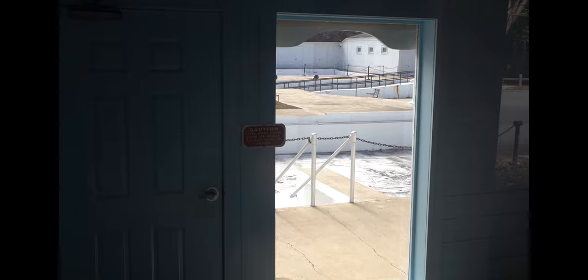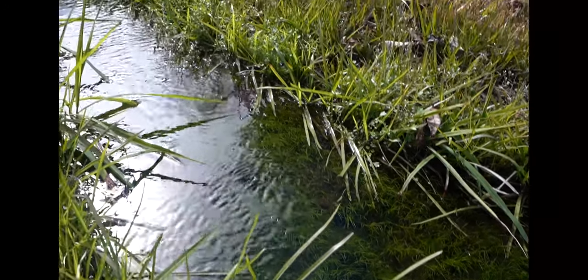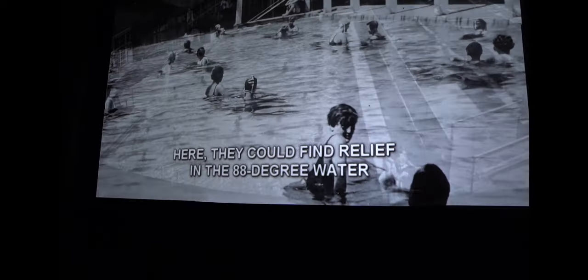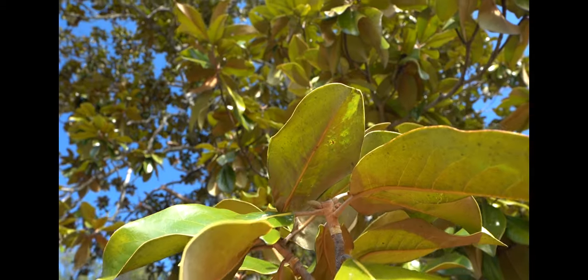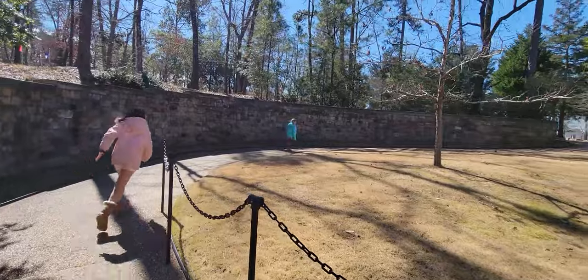Normally kept empty for preservation, the shallow pools are occasionally filled with naturally warm spring water — the same pools used by President FDR and other polio victims. This was his last hope of finding a cure for polio, which had left him crippled three years earlier.